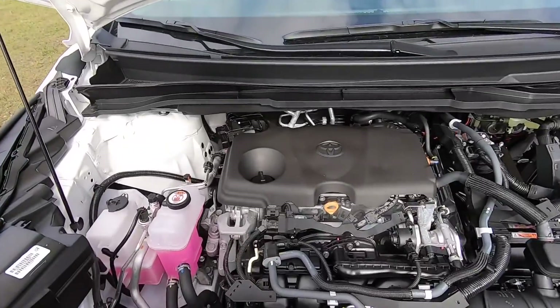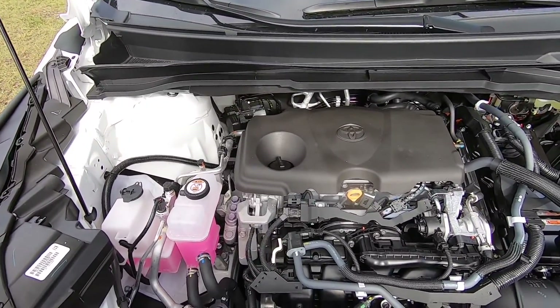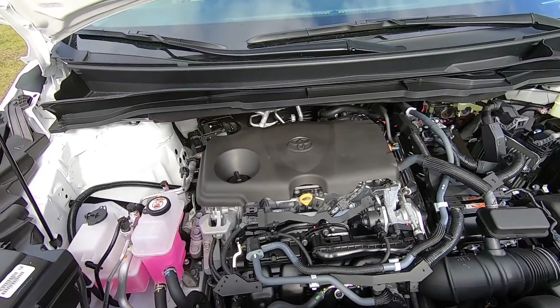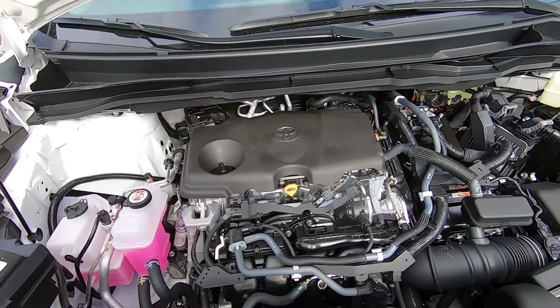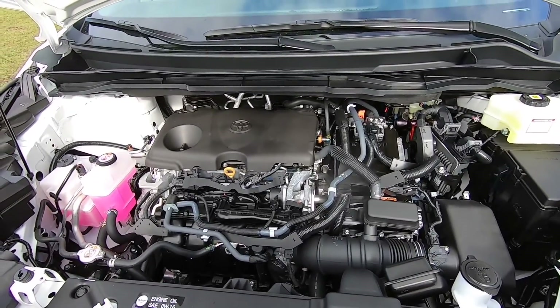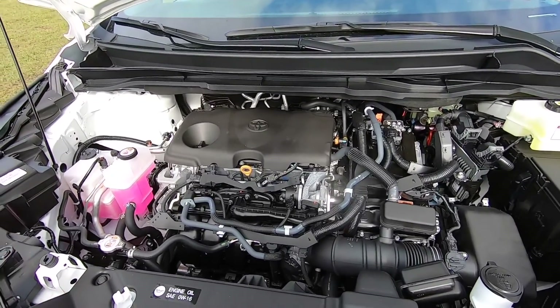Let's start off underneath the hood here. This has the company's 2.5-liter four-cylinder. It makes 245 horsepower and it's paired with two electric motors. This is the front-wheel drive version of the Sienna. If you go for the all-wheel drive version, it would be paired with three electric motors, which would power the rear axle to give it all-wheel drive.